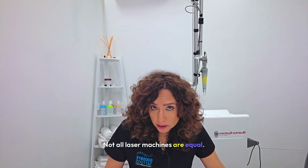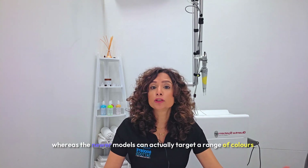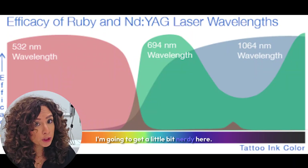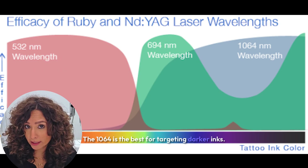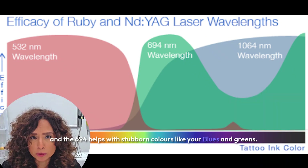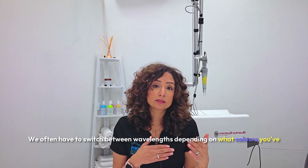Not all laser machines are equal. Older lasers may only target blacks and darker inks, whereas newer models can target a range of colors. At my clinic, Goodbye Tattoos, we use a Q-Switch laser, which has three different wavelengths that target a range of colors. The 1064nm wavelength is best for targeting darker inks; the 532nm is good for reds, oranges, and warmer tones; and the 694nm helps with stubborn colors like blues and greens. We often have to switch between wavelengths depending on what colors are in your tattoo.